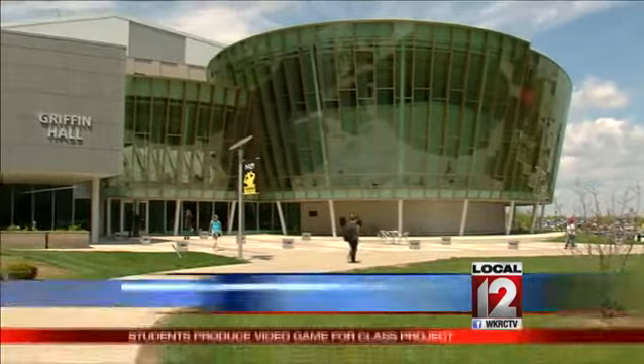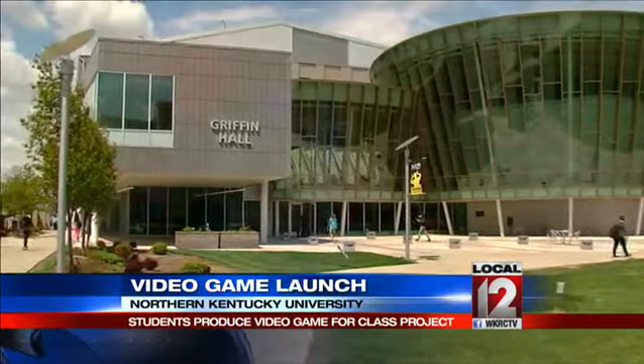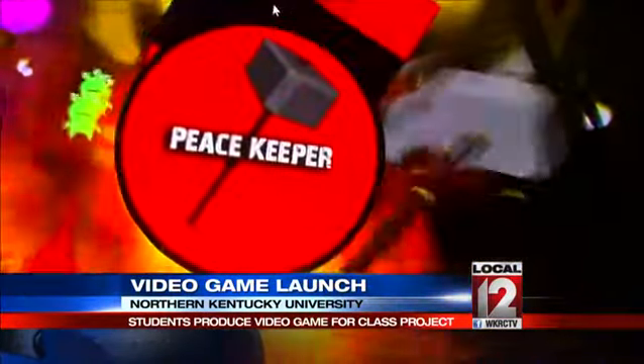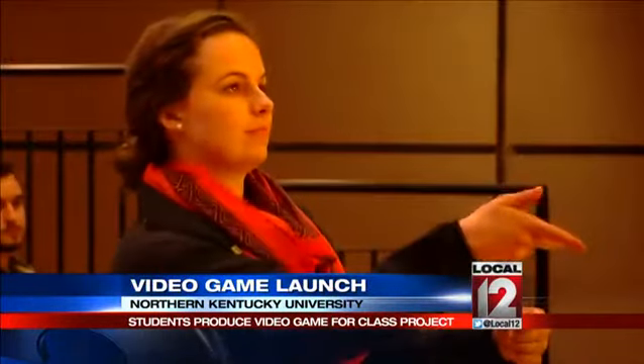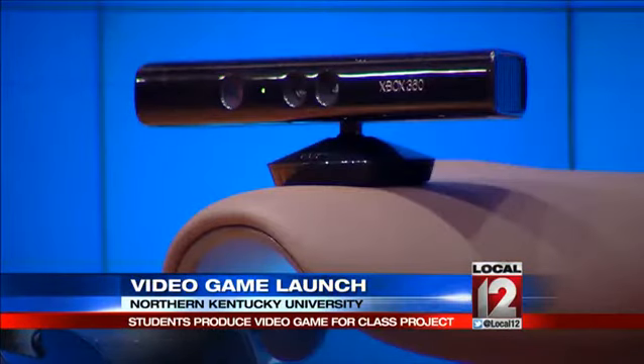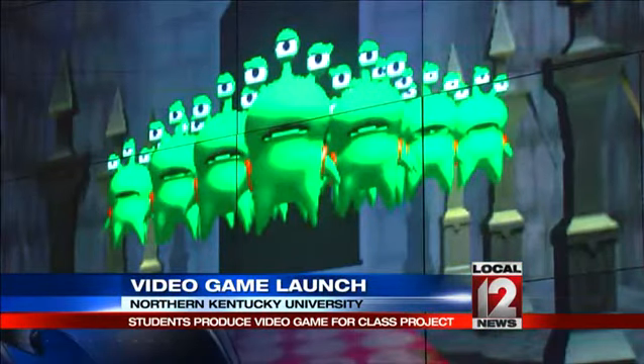It was calm, peaceful and serene outside NKU's Griffin Hall today, but inside it was a different story. It was the debut and launch of Medieval Martian Massacre, an elaborate interactive video game where players, using Microsoft's Kinect technology, wield swords, hammers and crossbows to fight an onslaught of Martians.